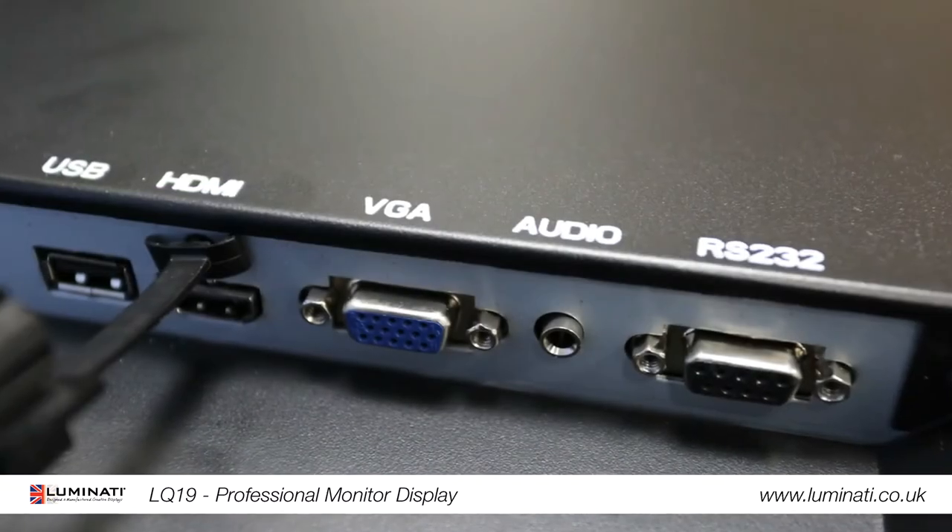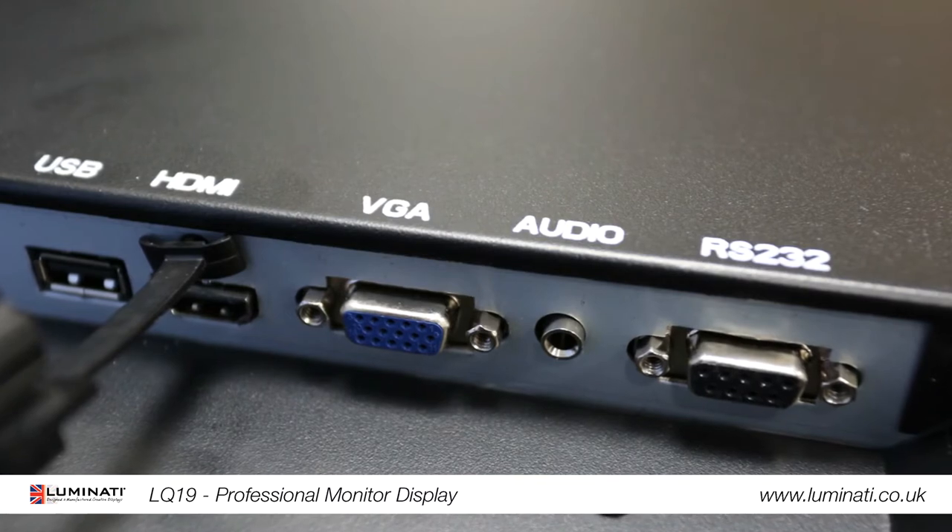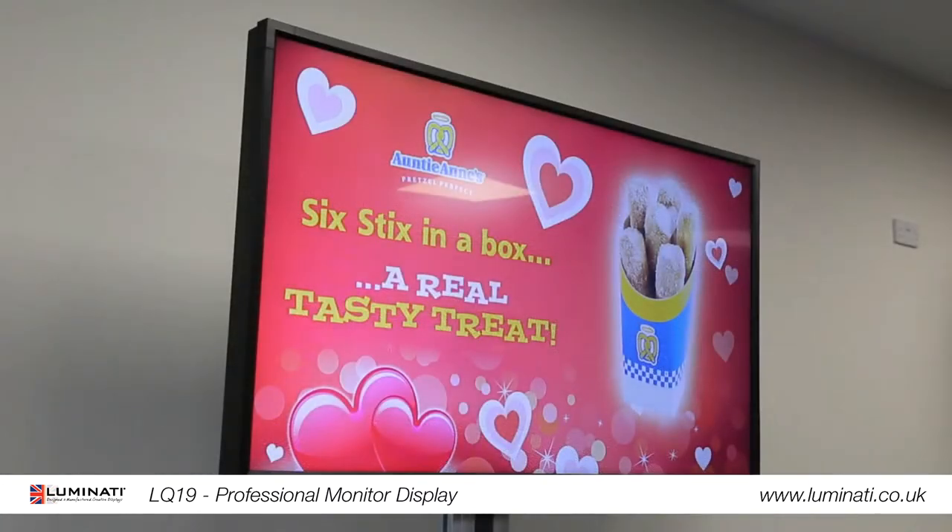Our professional monitors feature multiple AV inputs including HDMI and VGA. These monitors have a built-in media player and updating them is easy.